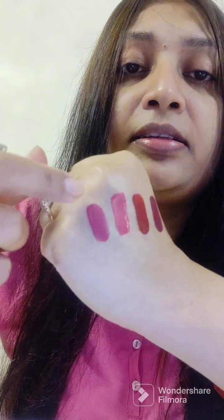I bought these lipsticks from Nykaa, and they are affordable. First, I have Miss Claire's pink shade — shade number 27. This shade is very creamy and will look very good on medium to fair skin.